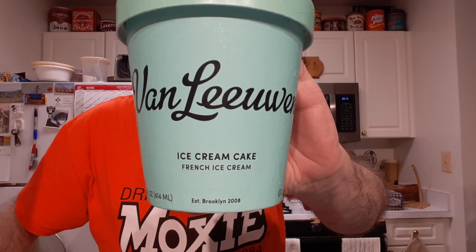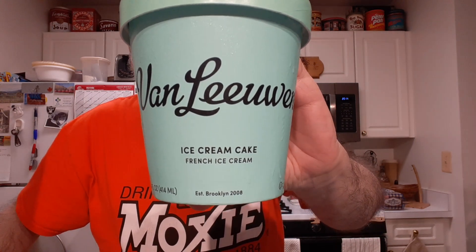All right, I'll be trying Van Leeuwen's ice cream cake ice cream.